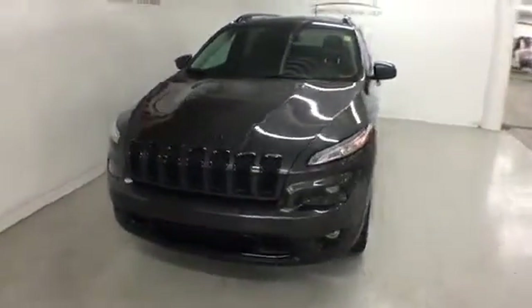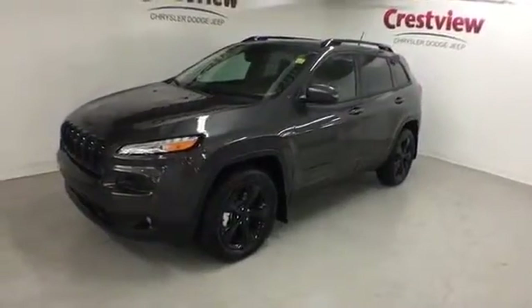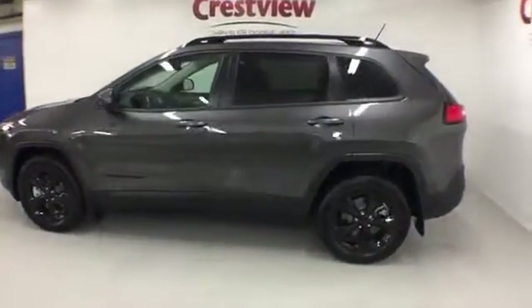Here's a 2015 Jeep Cherokee — upstate, downtown, off-road, on point. Embrace the adaptability to take on any project and adventure.